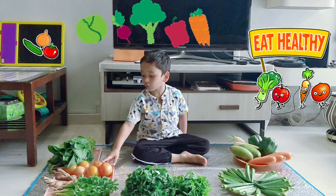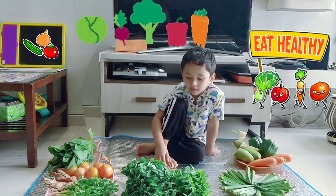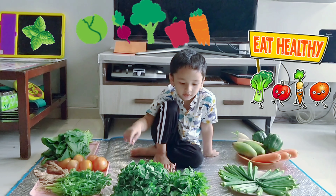This is tomato, this is ginger, this is coriander. This is fenugreek and this is mint leaf.